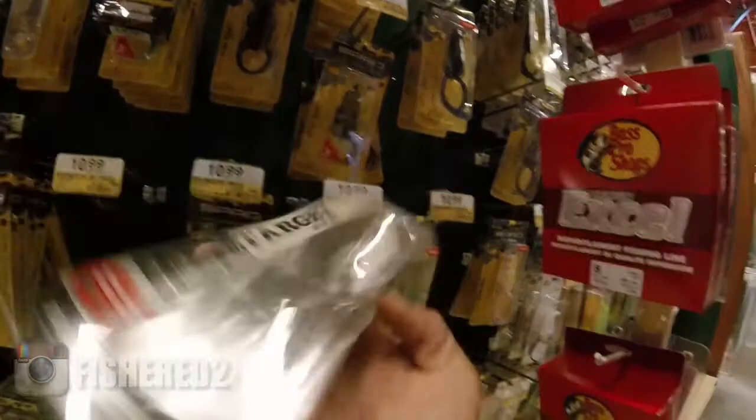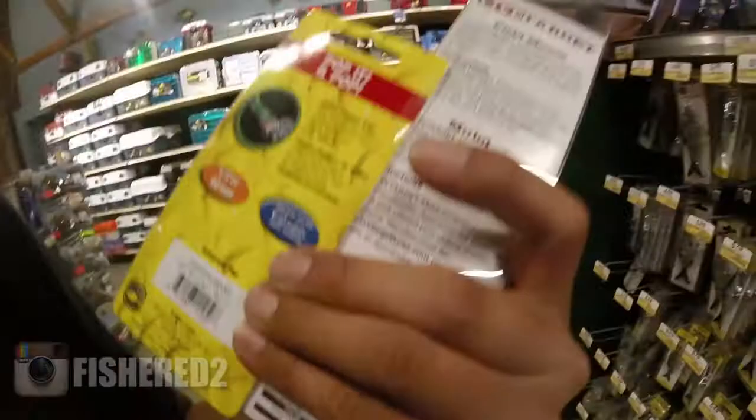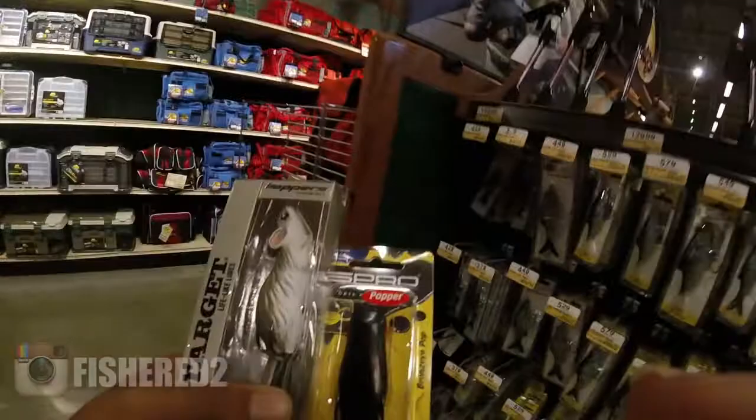I'm definitely getting this big rat. This is it — they call it the field mouse. So far I've decided to pick up the LiveTarget field mouse and the BronzeEye Popper by Spro. It's just black, but this one's money. I usually get the XPS's but they've been falling apart on me, so I'm spending a little more money this time.